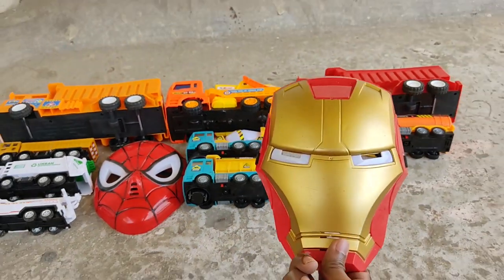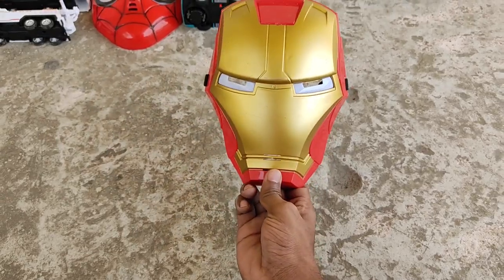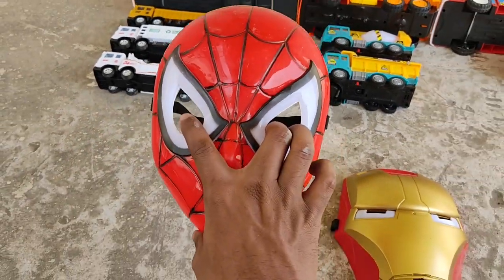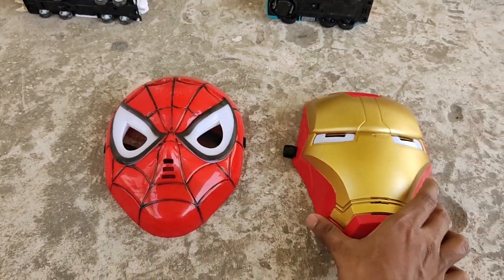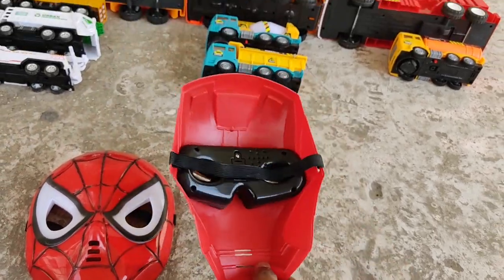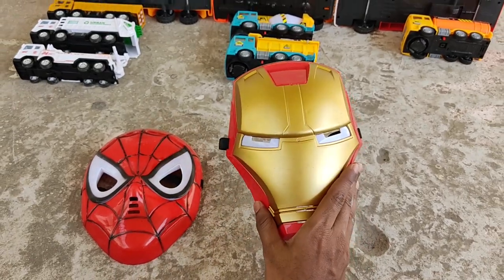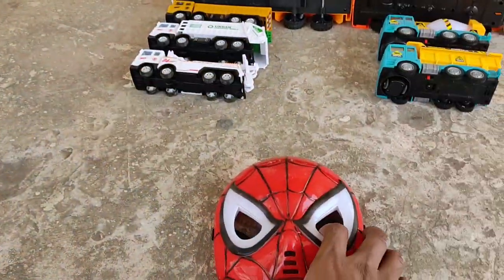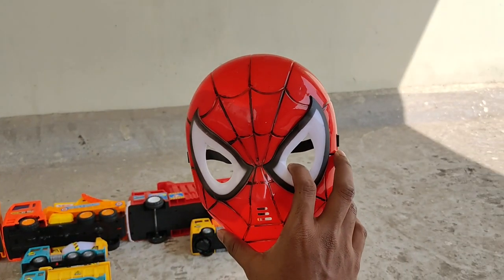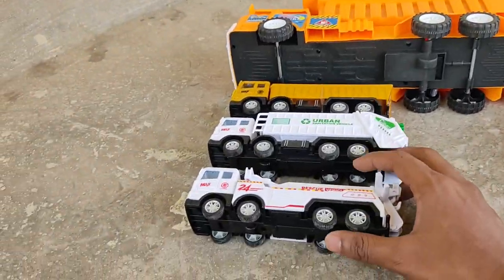Avengers! Iron Man and Spider-Man — two Avengers in our video today, they came to visit us. Powerful Iron Man mask and Spider-Man mask!